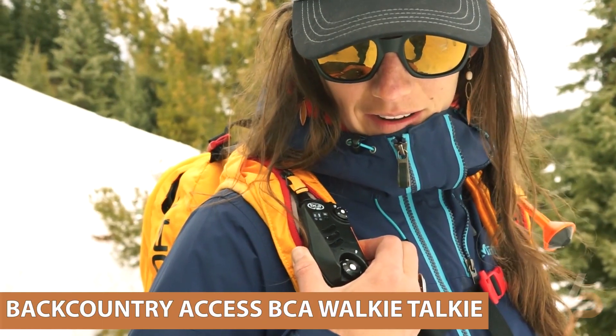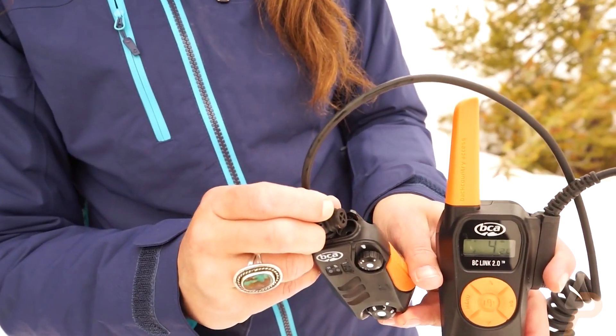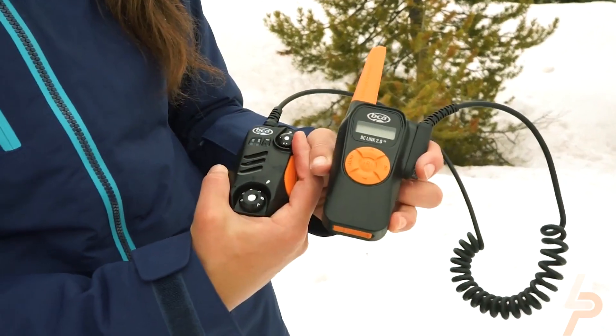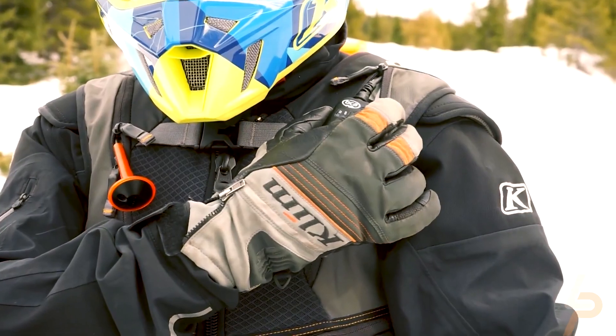Back Country Access BCA Walkie-Talkie. When you want to stay off the grid, a good set of walkie-talkies like the Back Country Access allows you to keep in contact with someone else while eliminating all the annoyances of cell phone trafficking. This set can last days on end without a recharge and has a great range regardless of the weather.